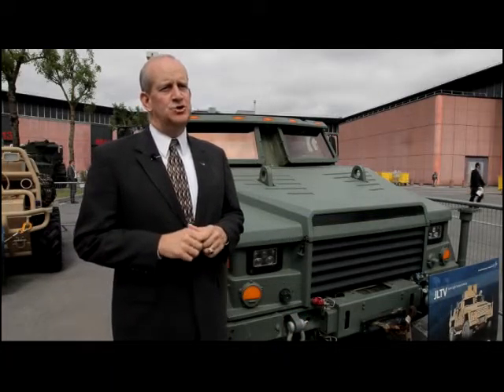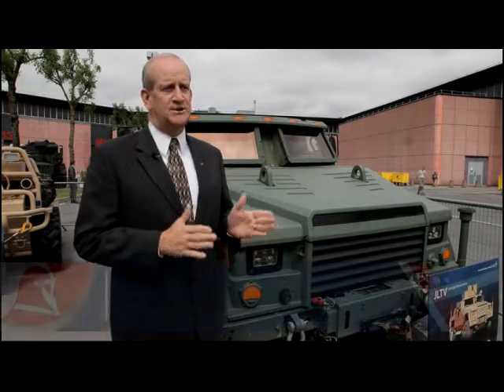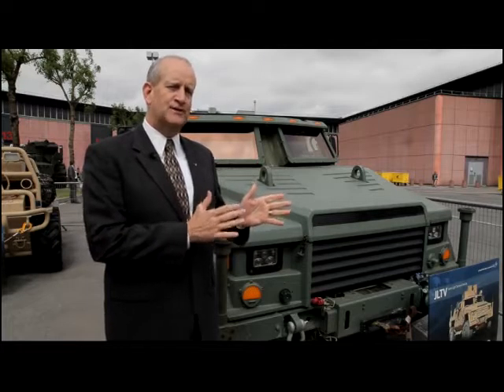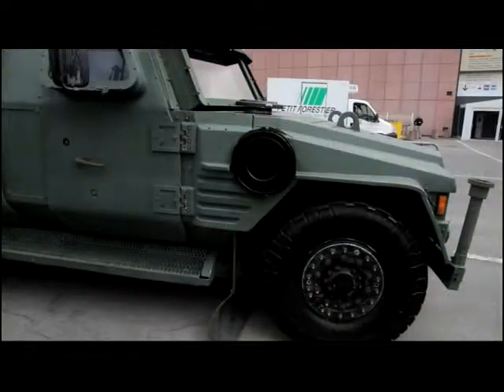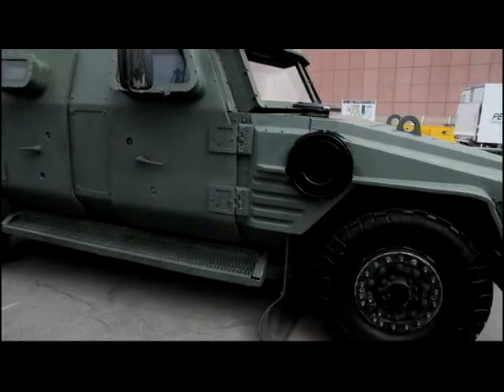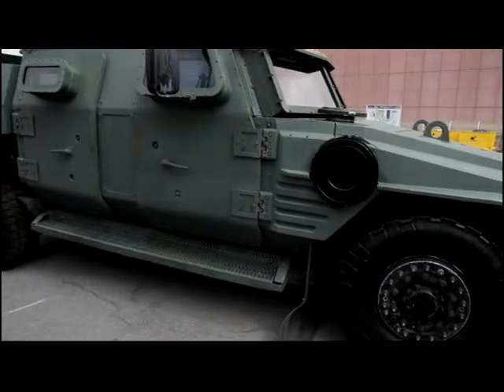The JLTV program is the Joint Light Tactical Vehicle program. It's actually a U.S. government program for the U.S. Army and Marine Corps — what is essentially the next generation of light tactical vehicles for the user. In some respects, it's a replacement for what was the traditional Humvee program, which has been around for more than a couple of decades.